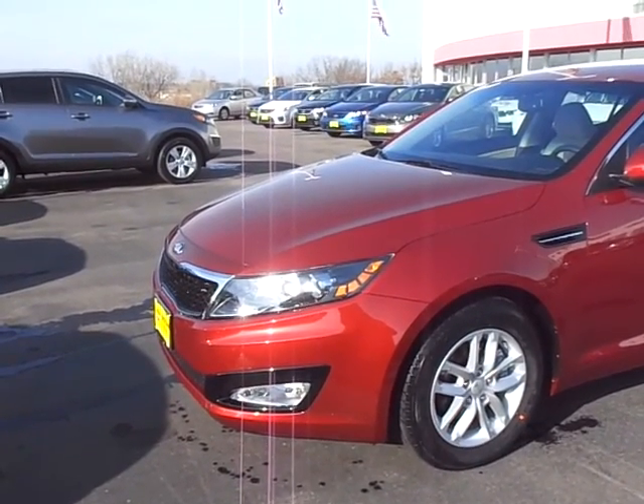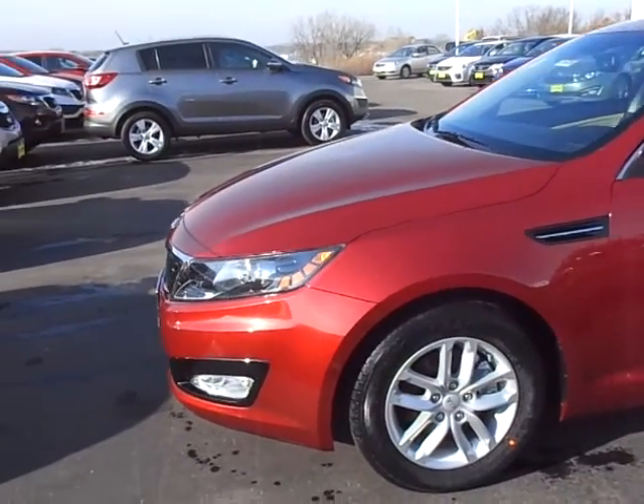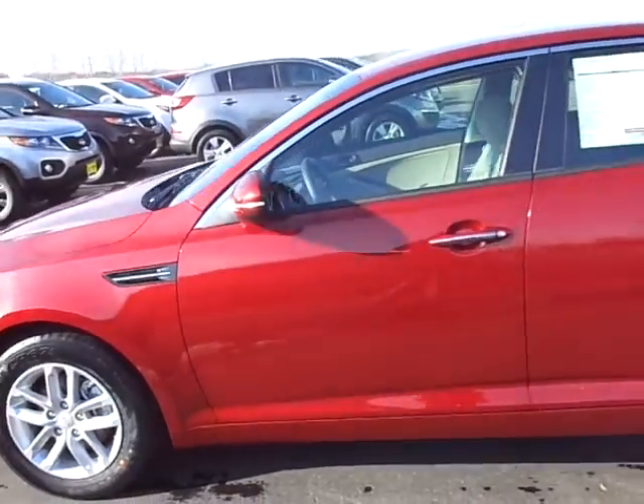Hello, this is Tong at Luther Nissan Kia. This is a Remington Red with Beige Interior LX Kia Optima.